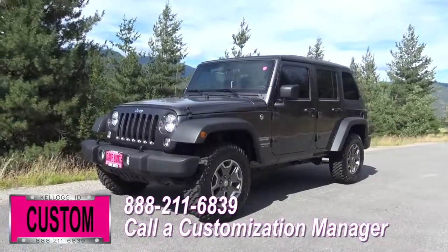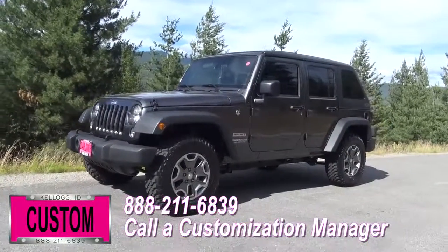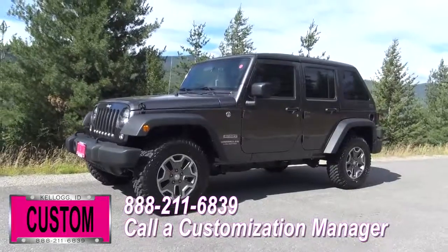Same trim, same color — let us know, we'll make it happen. No one does custom like Dave Smith Motors. Contact the customization manager today and order your new Jeep.